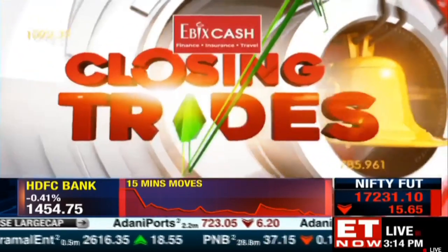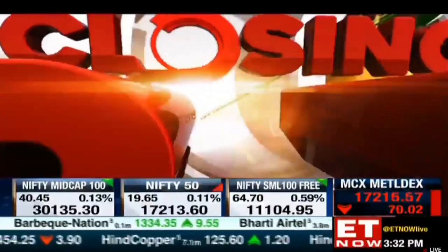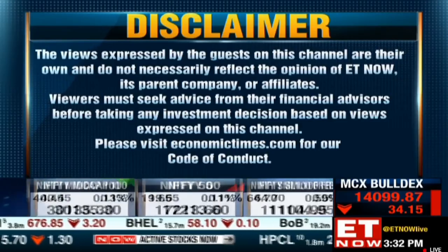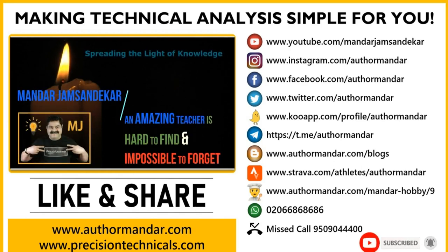Ayesha: Tata Steel is certainly trading below its 200-day moving average, and Hindalco is trading below its 100-day moving average at this juncture. Thanks so much for giving us that view, Mandar — thanks so much for joining in and for sharing your views.